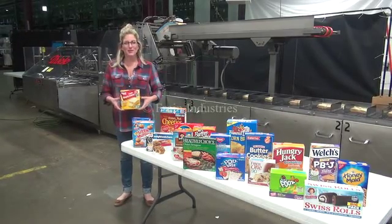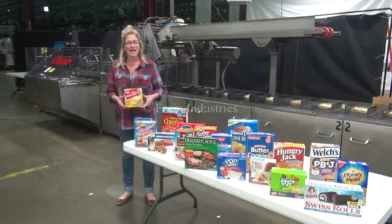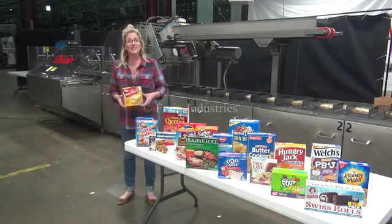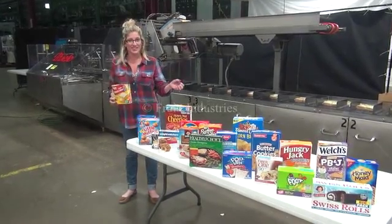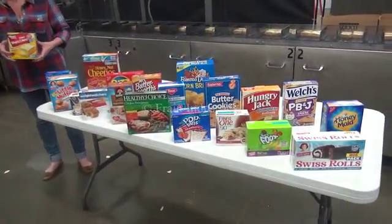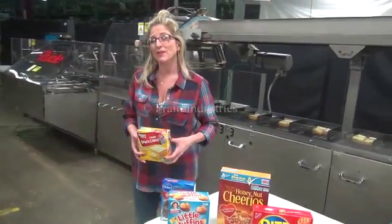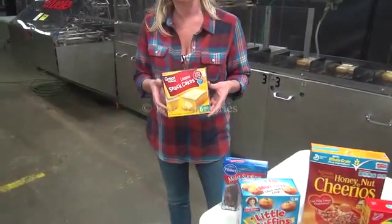Hi, I'm Katie with The Frame Group. Today we're cycling a Sealy 50S high speed automatic horizontal cartoner. Machines like these are capable of erecting and loading a wide variety of carton sizes such as these. Cartoners like this are commonly used in the packaged food industries. Today we'll be running this six pack of lemon cakes.